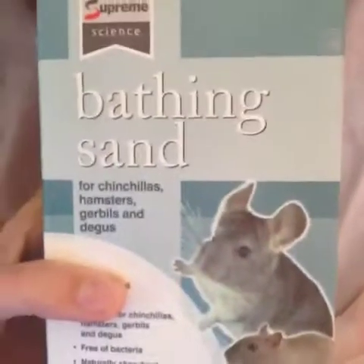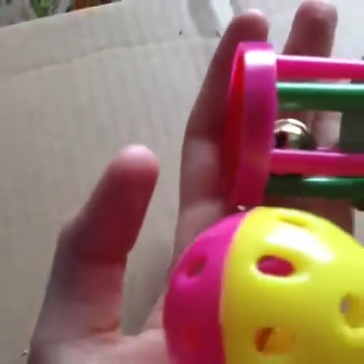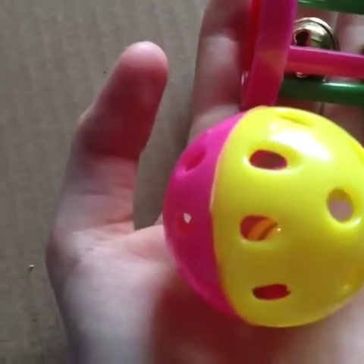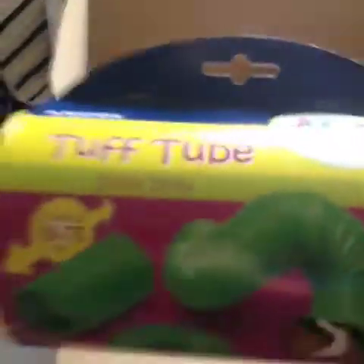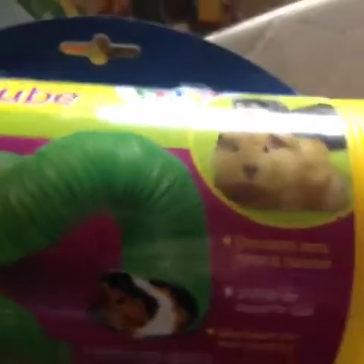Then I got these two jingle balls, which came to £1.94. I got a little roller one and a little ball one, and these are for the rats. Then I got the ankle tuft tube in yellow, which was £1.39, and this is going to go in Alfie's cage — it's going to fit perfectly.